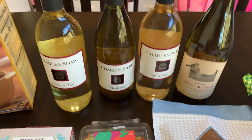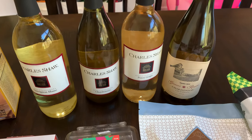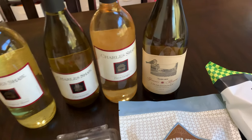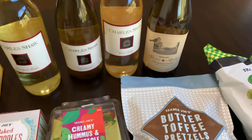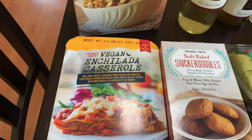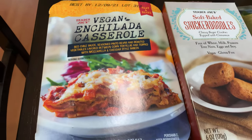I got a couple of different wines: Sauvignon Blanc, Charles Shaw Chardonnay, Pinot Grigio, Charles Shaw. And then this is really good — the Trader Joe's Governor's Reserve Chardonnay. Delicious, so I got two of those. We decided we're gonna try some vegan and vegetarian snacks and dishes.